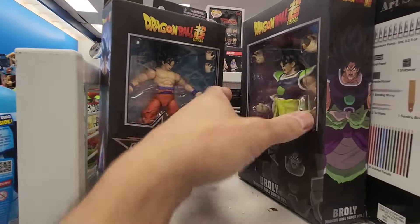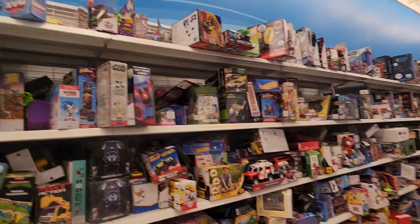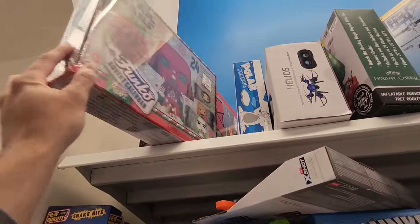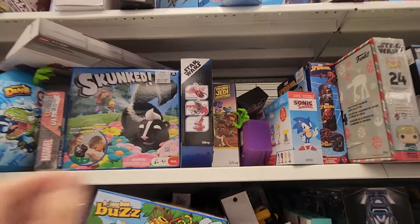On the other side you have some more Dragon Ball figures. This is a huge wall right here. So you have the advent calendar — Star Wars, TMNT, Spider-Man, Star Wars.